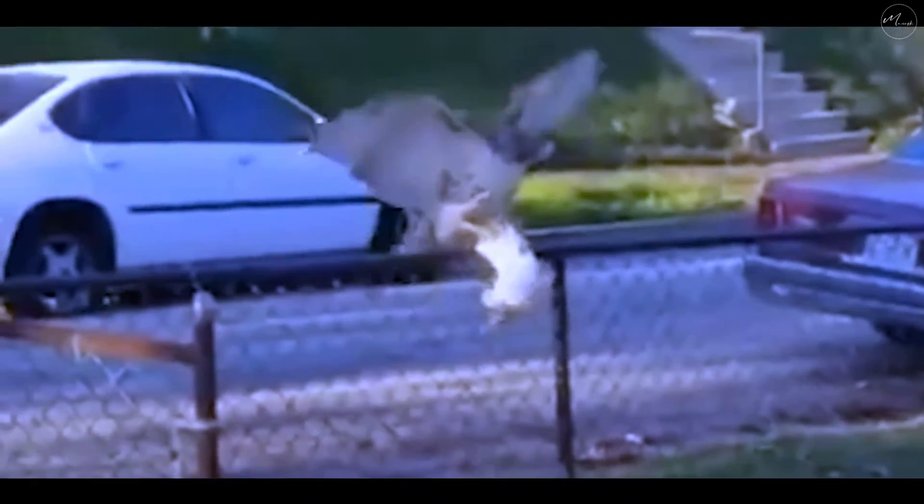In our first video, this hawk targets a smaller cat, holding it tightly to a fence by putting its talons on the cat's head and squishing it. The cat tries desperately to free itself, but the hawk is too big and powerful. Once the hawk feels the cat is either weak enough or just plain dead, it takes off with it, probably back to its nest.